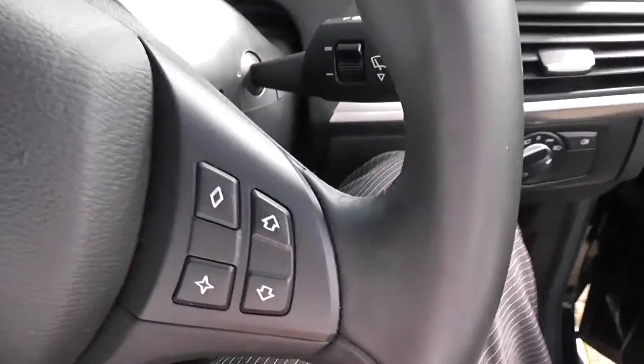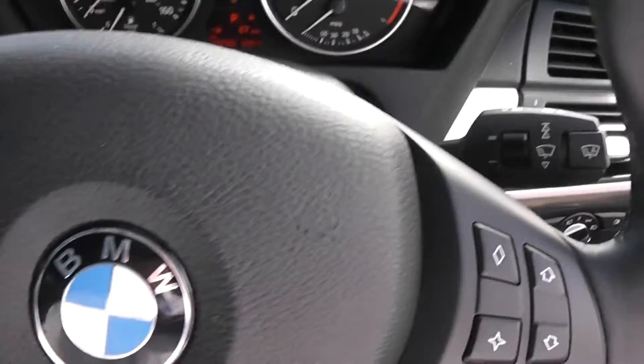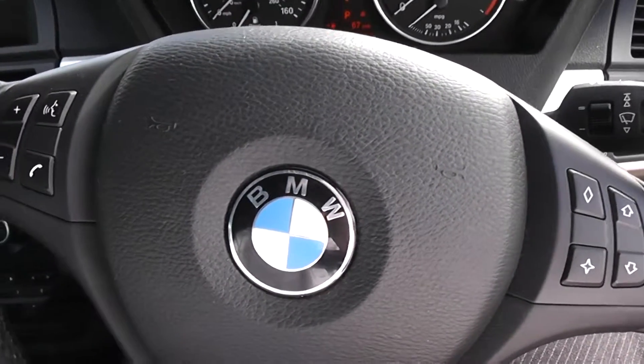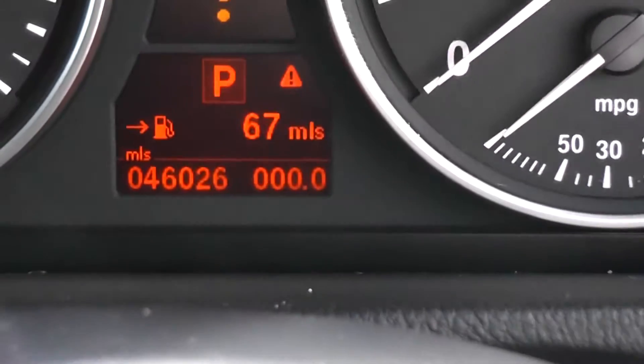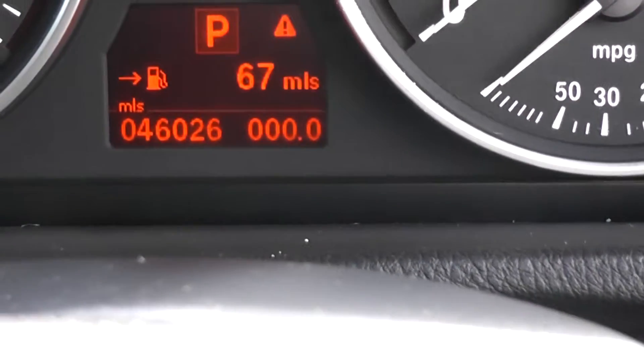The BMW comes with the iDrive system which has steering mounted controls. The mileage of this vehicle is 46,026 miles.